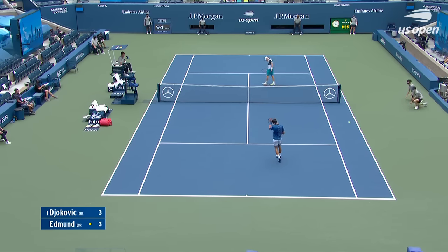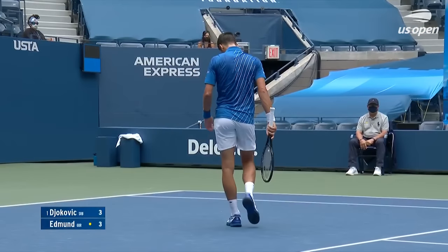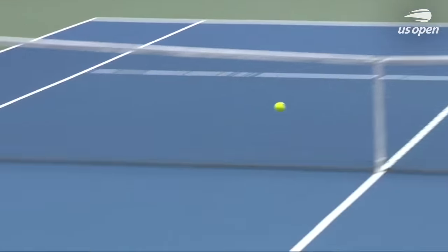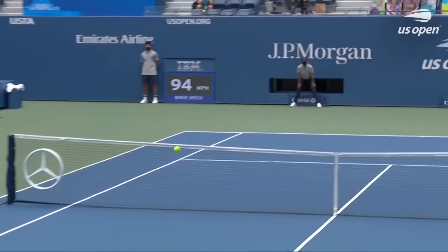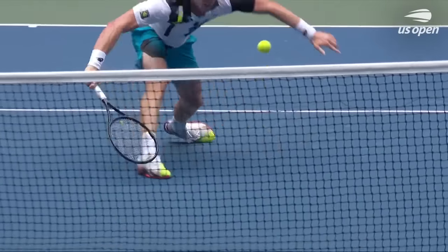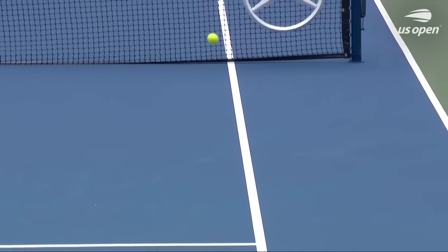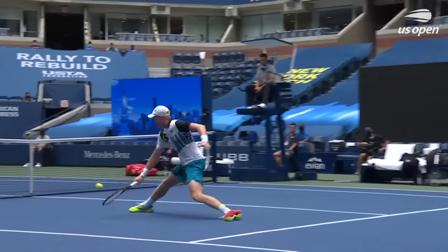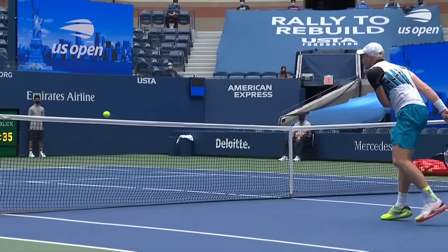What a feel! Wow, wow. This is an extraordinary shot — you can feel an artistry from Kyle Edmund. The slide.